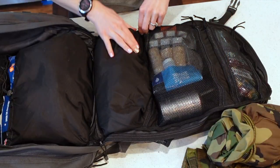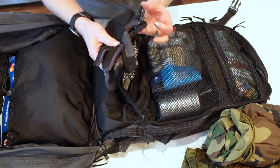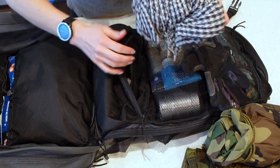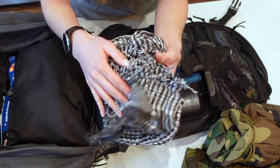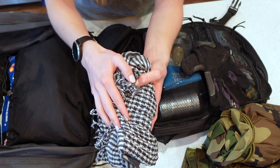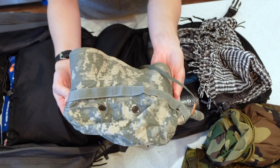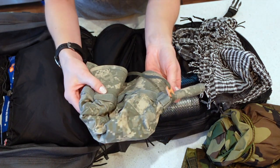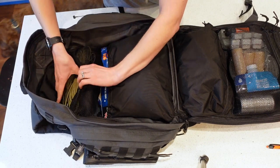In this lower pouch I have gloves, a hat, and a shemagh. Gloves keep your hands from being torn up. The shemagh can be used as a covering and even as a filter system for water — check out our 10 C's video for more details. And then I have a boonie cap to keep the sun off my face and shoulders, especially important in desert environments.